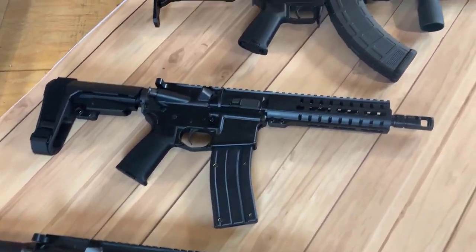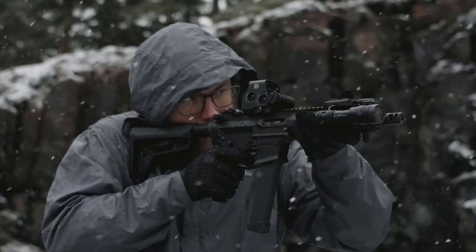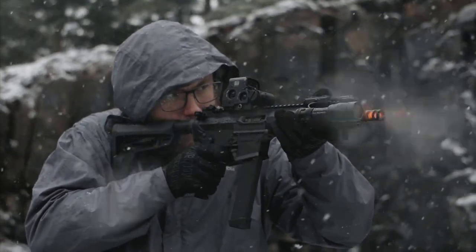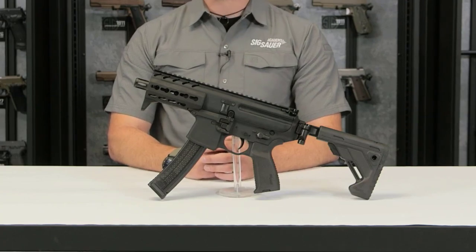In conclusion, pistol caliber carbines have become increasingly popular in 2023, offering a compact and versatile option for personal defense and recreational shooting. Thank you for watching.